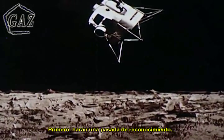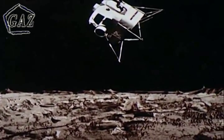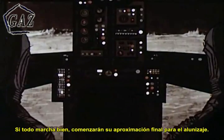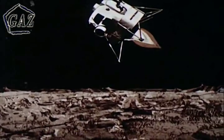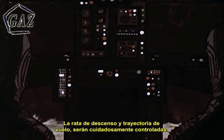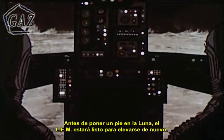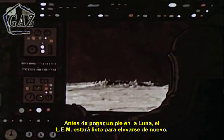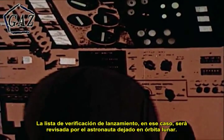First, they will make a reconnaissance pass. If all looks well, they will start their actual landing approach. The rate of descent and flight path will be carefully controlled. Before either of them sets foot on the moon, the LEM will be prepared for relaunching. Their pre-launch checklist will be monitored by the third astronaut left in lunar orbit.